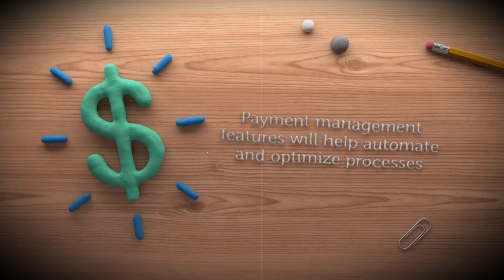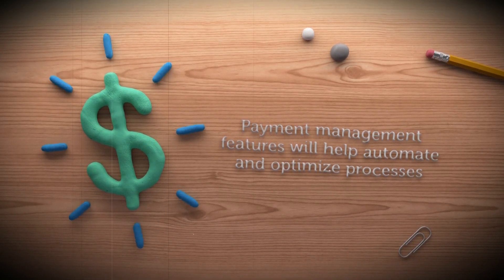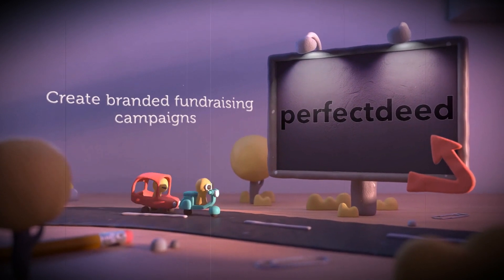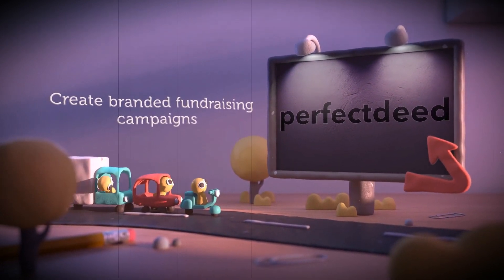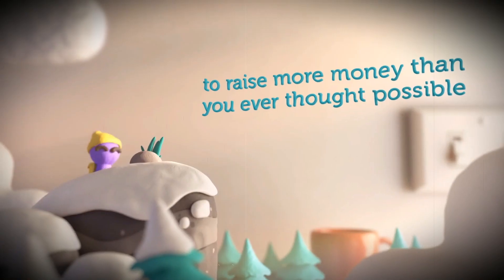Our payment management capabilities will also help you automate processes and optimize business workflows. With Perfect Deed you'll be able to create branded fundraising campaigns in minutes and use the built-in social fundraising features to raise more money than you ever thought possible.